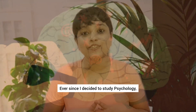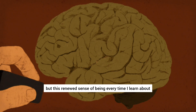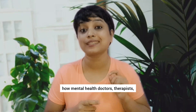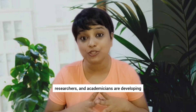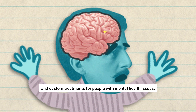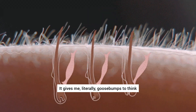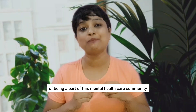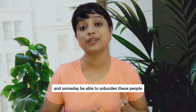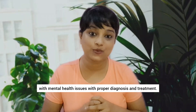Ever since I decided to study psychology, I have had no moment of regret, but this renewed sense of being every time I learn about how mental health doctors, therapists, researchers and academicians are developing measures for more accurate and custom treatments for people with mental health issues. It gives me literally goosebumps to think of being a part of this mental health care community and someday be able to unburden these people with proper diagnosis and treatment.